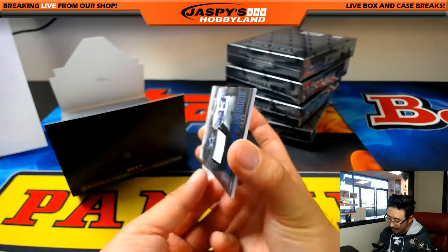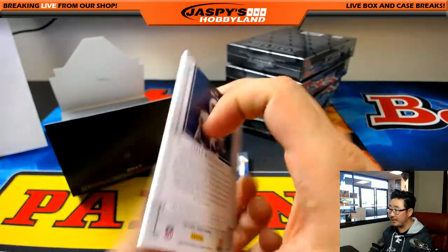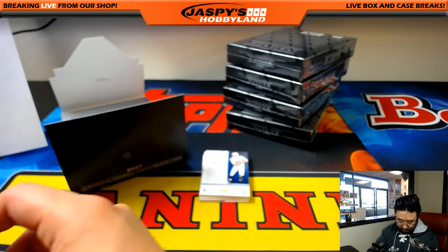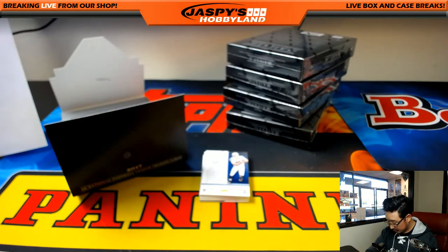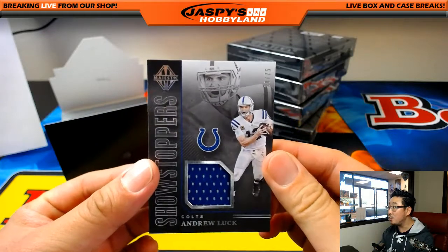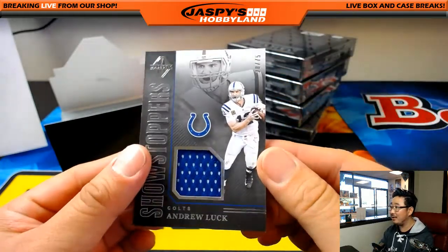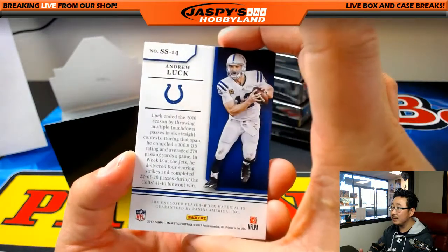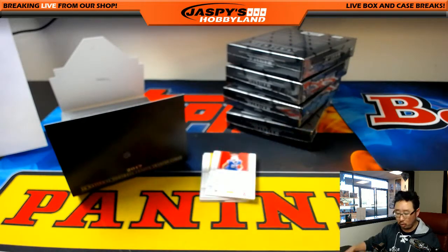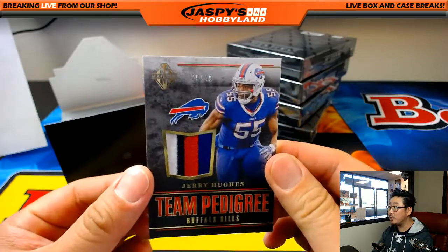We've got Lucky Whitehead Relic, 66 out of 75, Team Pedigree, Dallas Cowboys — Cowboys going to Kev, California. Looks like we have an Andrew Luck Relic coming up. There it is. Nice — 20 out of 70. I like the artwork here; you've got the character with sort of a shadow in the background. Showstoppers Relic going to the Colts — Jeremy Merle with the Colts.